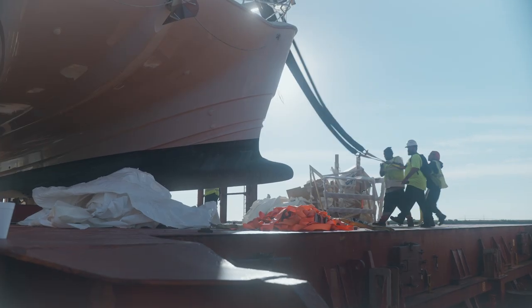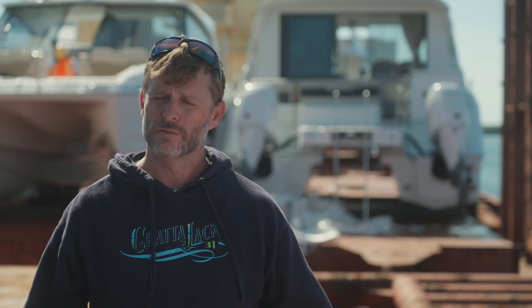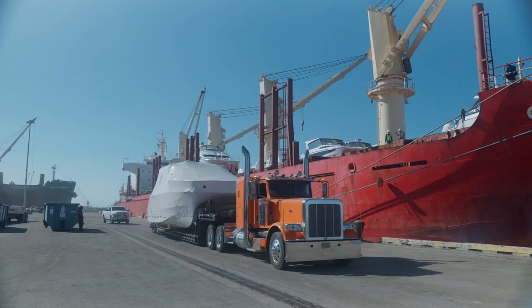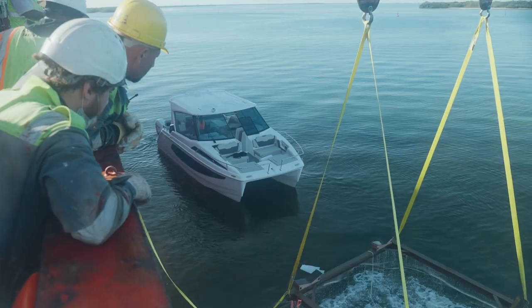Quite a big logistical puzzle, but with good planning, everything comes together. The day starts early, especially on a big offload like this with 21 on board. For this offload, eight of the boats are actually going to haulers or trucks, and then the balance of the boats are all getting launched to water.